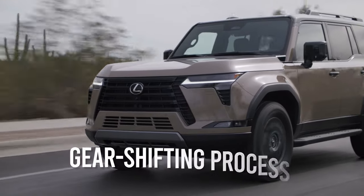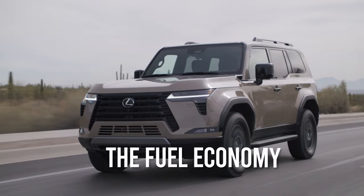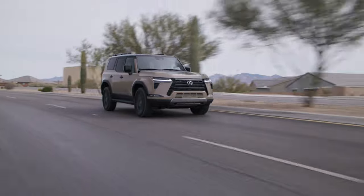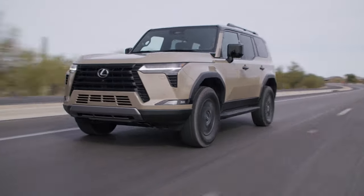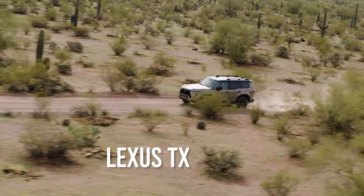Aside from smoothing out the gear-shifting process, the new 10-speed automatic should have a positive effect on fuel economy as well. Every new Lexus GX comes with mandatory full-time all-wheel drive with a lockable Torsen limited-slip center differential and a two-speed transfer case, further cementing the nameplate's off-roading focus as opposed to that of the similarly positioned Lexus TX.